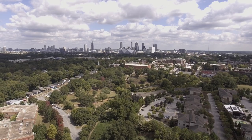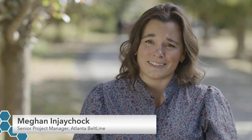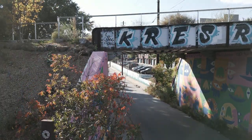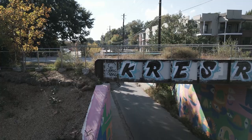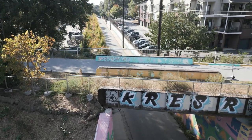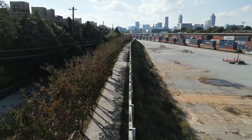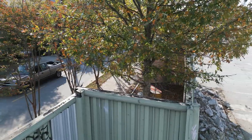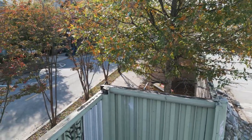My role with the Atlanta Beltline is senior project manager, but I'm also a landscape architect and a construction manager all wrapped into one. My primary goal and my position is to really produce top quality trails and parks for the city of Atlanta that people can come to use. We're a public entity producing 22 miles of trail for the city, and we want to do the best job we can — really giving these trails and parks over to the public.